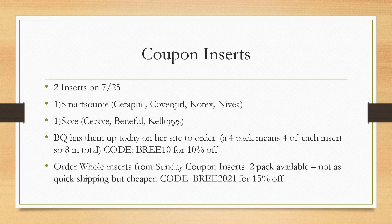I did just start working with another company for coupon inserts. I wanted to find something a little bit more affordable for those of you who don't need a ton of inserts and want to grab something a little smaller. So I still order from BQ because their shipping is extremely fast — I get mine in about two days. The smallest package available on her website is four, meaning four of each insert. We're getting two inserts, so you would get four SmartSource and four Save. You can use code BREE10 and get 10% off.